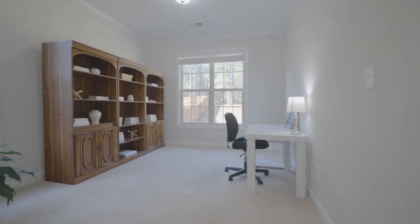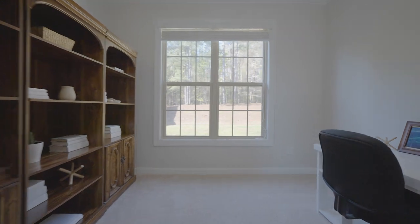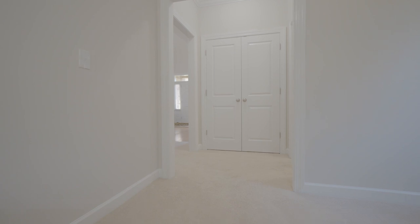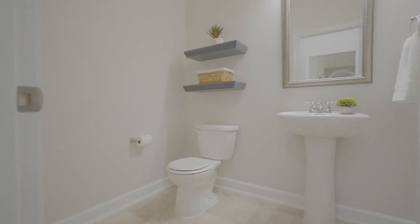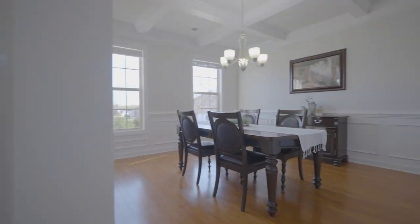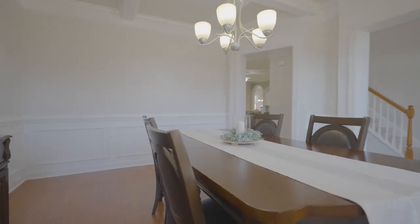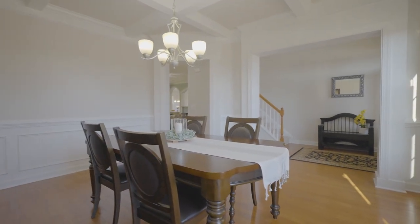The answer to your home office needs has been answered with this amazing office flex space located off the great room. Off the office is the guest half-bathroom. Back to the front of the house is the formal dining room that offers a large space for meals and gatherings, with its gorgeous judges paneling trim and coffered ceilings.